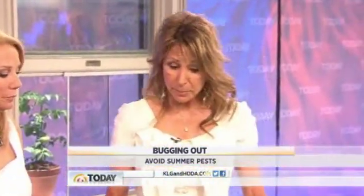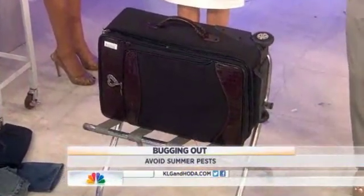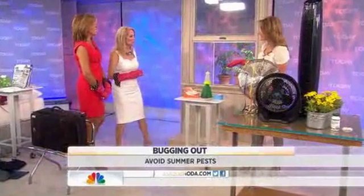Bed bugs hijack your luggage when you travel. To help prevent that, don't put your bag on the floor — put it on the metal rack, or even in the bathtub, because it's porcelain. Bed bugs like hot, humid places — that's why they sleep with us.